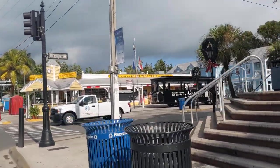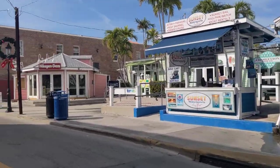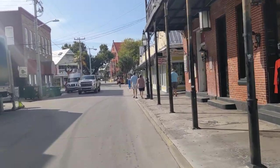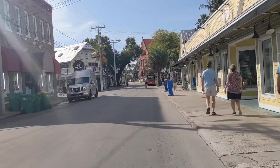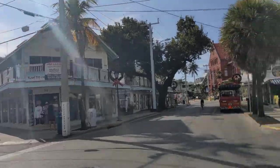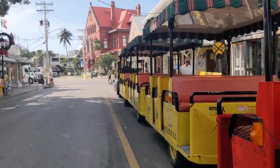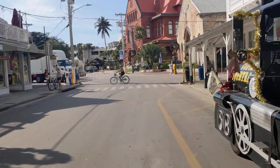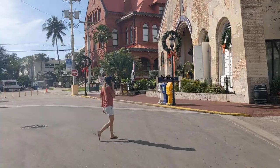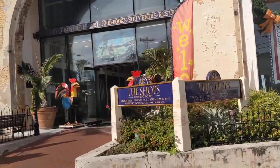World-famous Conch Train depot. All right, we're gonna go down here, down Front Street. Rooftop Cafe is for lease. Mallory Square. Stepped down to pop top, blew out my flip-flop last night, bought a new pair for five bucks here at Treasure Island. Former U.S. Coast Guard building, now the shops at Mallory Square.